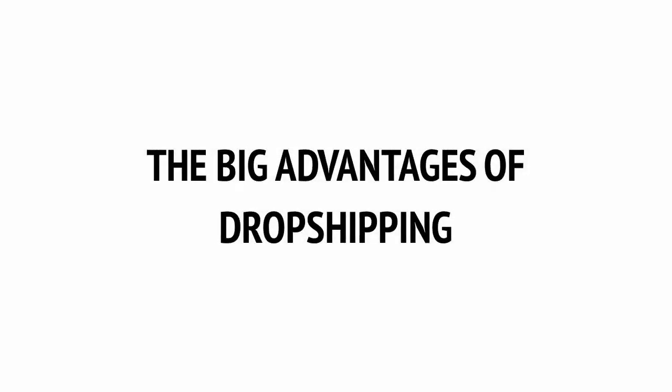Hopefully you can already see some of the big advantages of dropshipping. There are many more, too, which we'll delve into in this video.